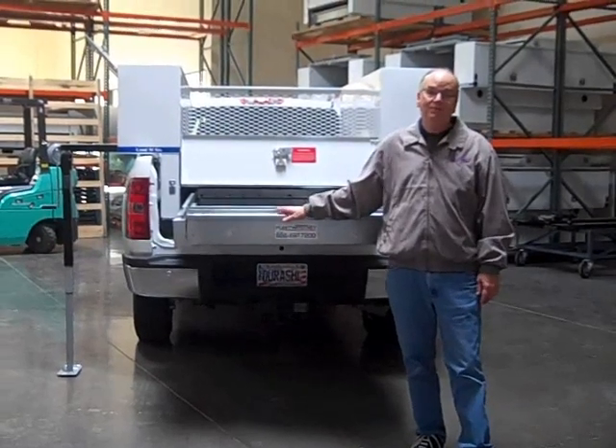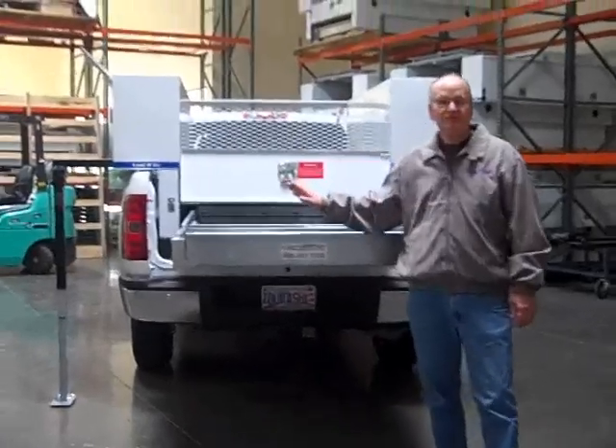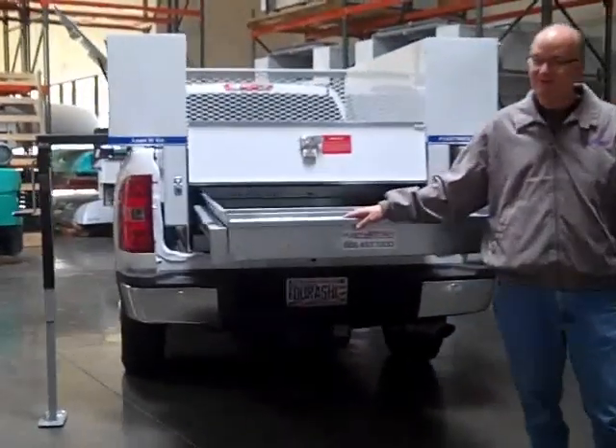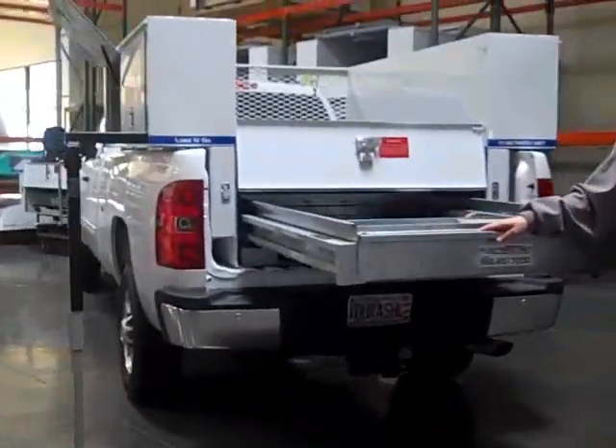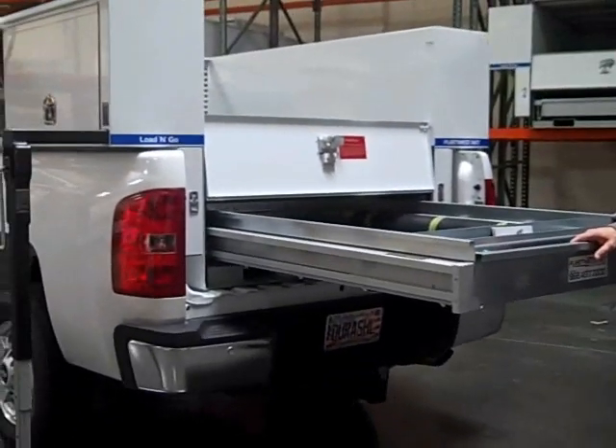Today I want to talk to you about the Load & Go Open Bed Transferable Truck Body from Fleet West. These units are a universal fit between all major brands of pickup trucks, with no holes drilled anywhere in the pickup truck. They're transferable in a matter of minutes from one truck to another.